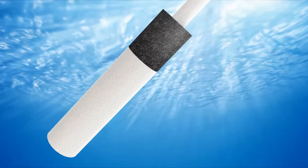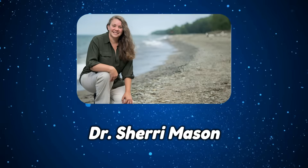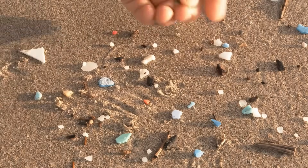Even a high-quality carbon block filter can help a lot. Dr. Sherry Mason, one of the leading experts on microplastics, has said water is the single largest source of microplastics. Filtration is one of the easiest, most effective interventions.